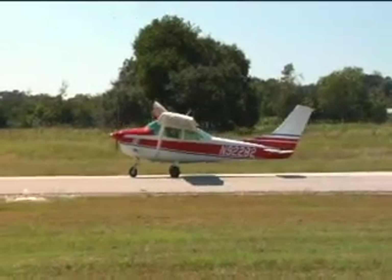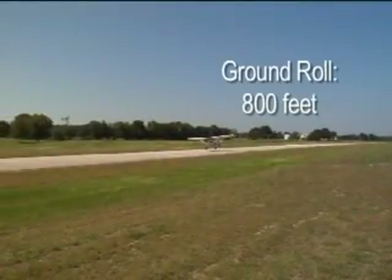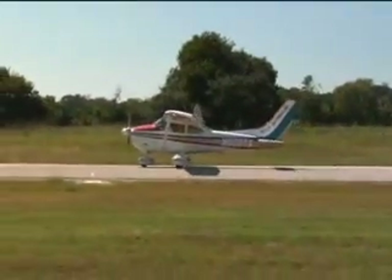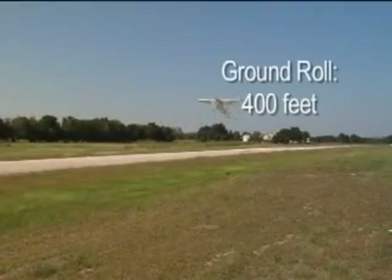Let's watch the takeoff — the O470 Cessna 182 will go first. It lifts off the ground at 800 feet. Now the O550 Cessna: it is off the ground in just 400 feet.